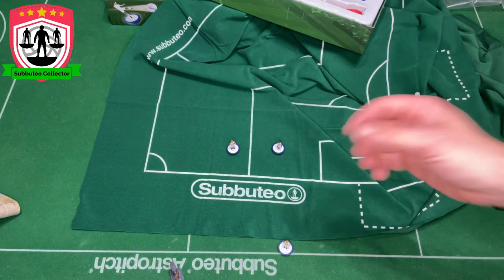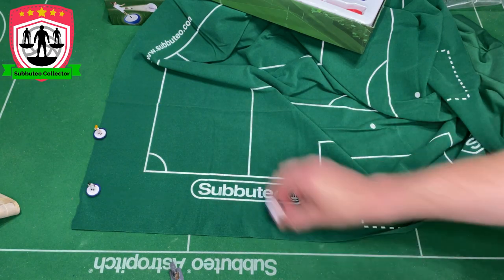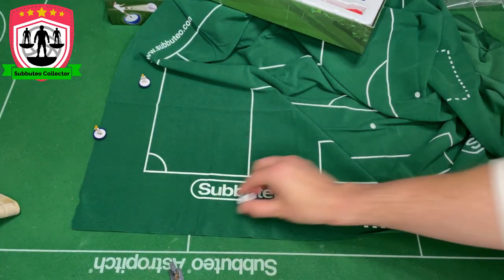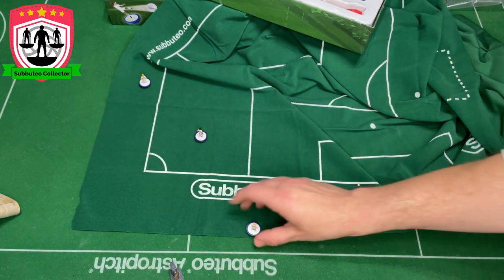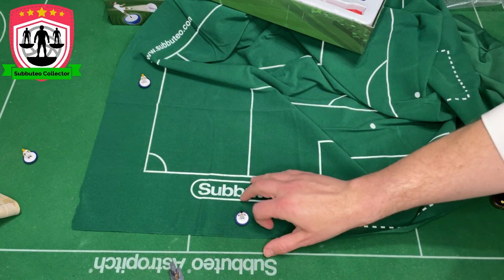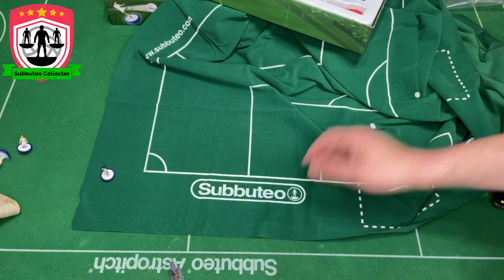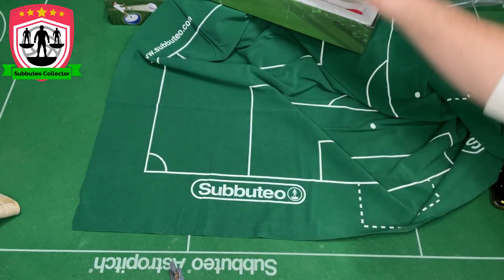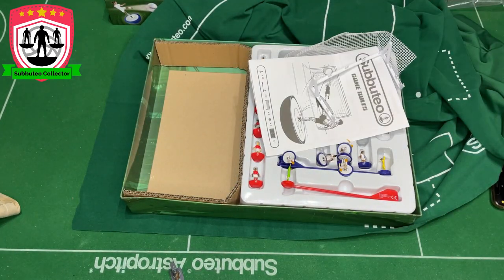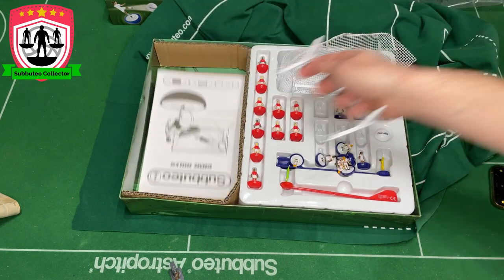They play all right too — they're on a standard Subutio base. I'm not flicking over long distances here. You know what? I'm really impressed with this set. Really, really impressed with it. We'll ignore the goals. We'll ignore the manual. But we've got a great pitch and we've got some great looking figures, I must say.